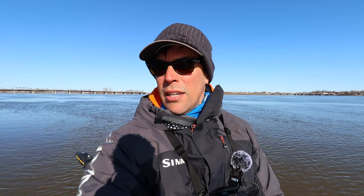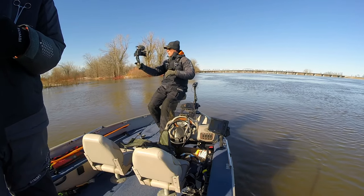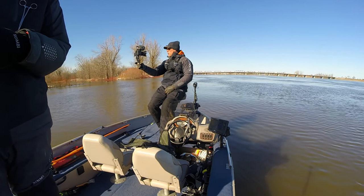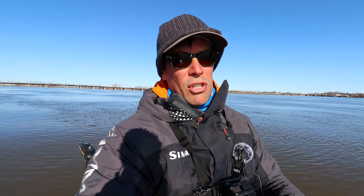The key to finding these fish is to find slack water. You want to get out of the heavy current. The water is still super cold — it's like 32 degrees — so the fish are not going to be hanging out in heavy current. These are pre-spawn walleye. The first key is to find that slack water, find cuts, find areas where there isn't any really heavy current. From there you're going to want to try the different depths, anywhere between 10 to 40 feet.